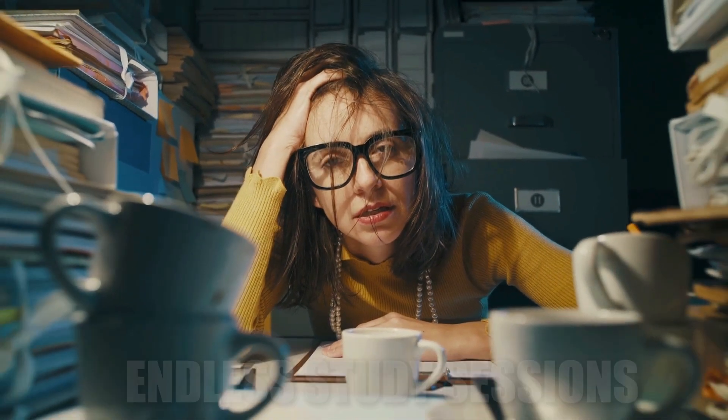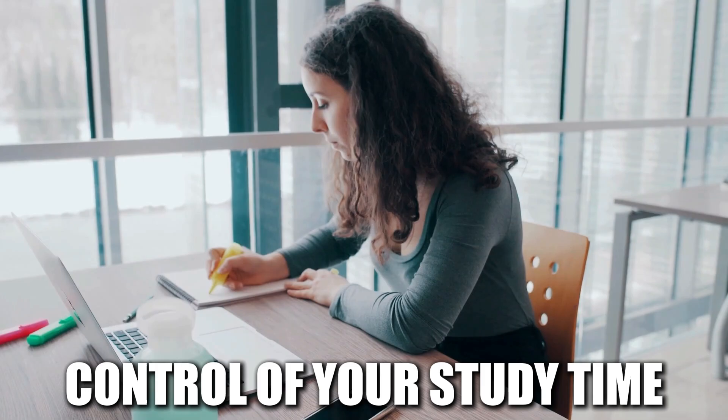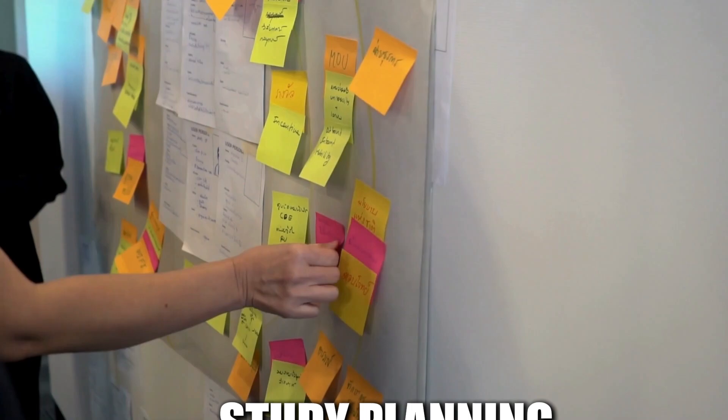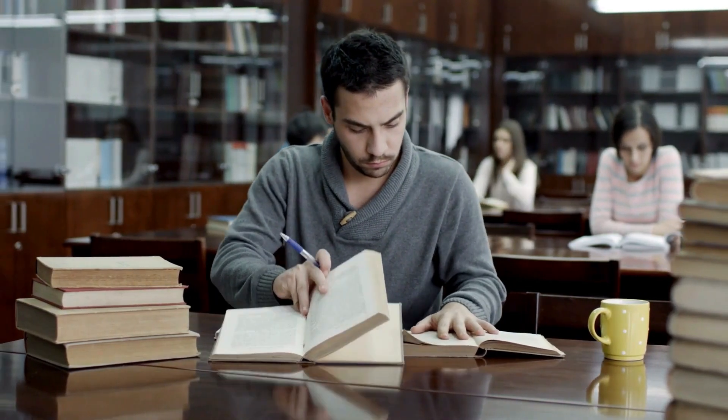Tired of endless study sessions that yield minimal results? It's time to take control of your study time and create a schedule that actually works for you. Let's dive into the world of effective study planning and discover how to make the most of your precious study hours.